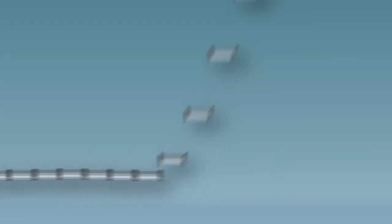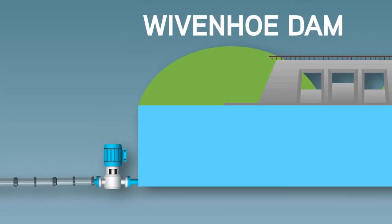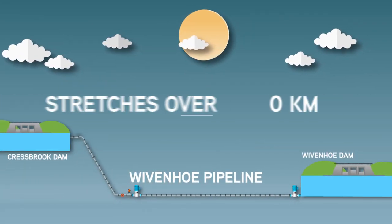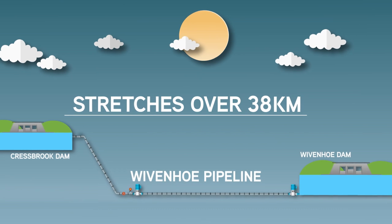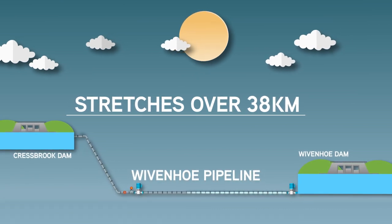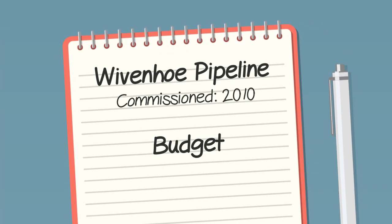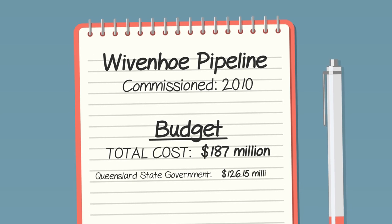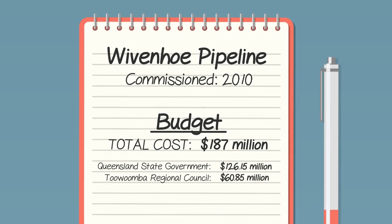You've probably heard a lot about the Wyvernhoe Pipeline, but maybe only bits and pieces. Here's the full picture. The Wyvernhoe Pipeline stretches over 38 kilometres, connecting our water network to southeast Queensland's biggest water supply. Commissioned in 2010, the $187 million project was supported by the Queensland State Government and cost us $60.85 million.